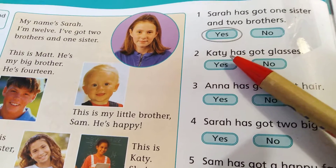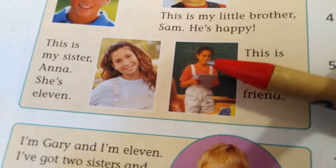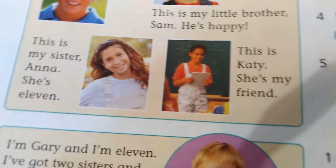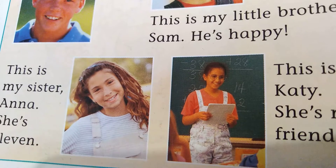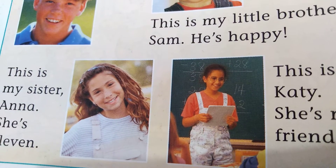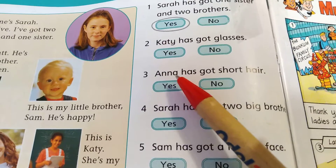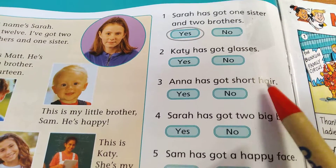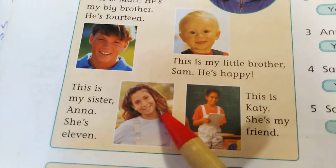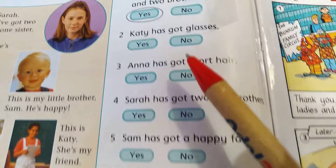Number two: Katie has got glasses — Katie má brýle. So look at Katie — has she got glasses? Yes, she has. So circle yes. Sentence number three: Anna has got short hair — Anna má krátké vlasy. This is Anna — has she got short hair? Oh no, she's got long hair. So no.